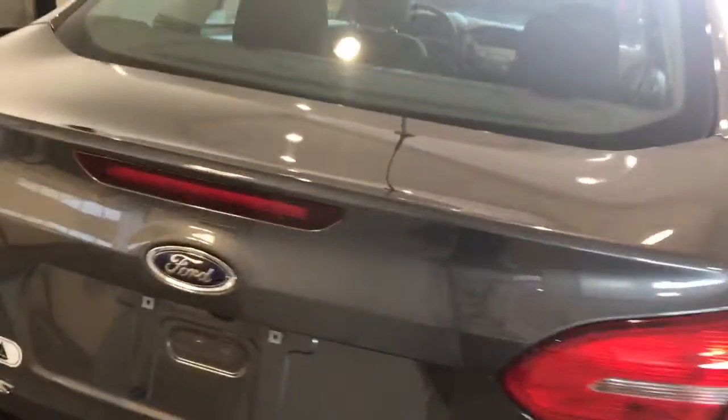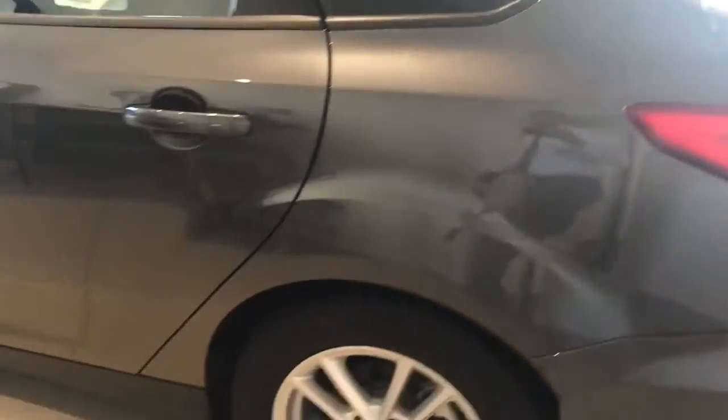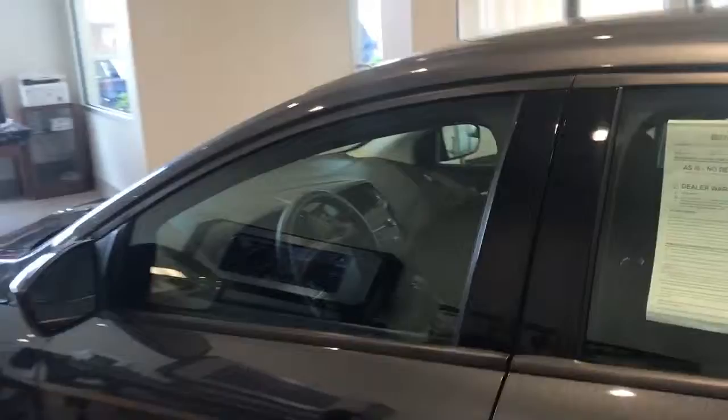It wasn't our loaner service, but as I'll show you in a minute, even the interior looks completely brand new.